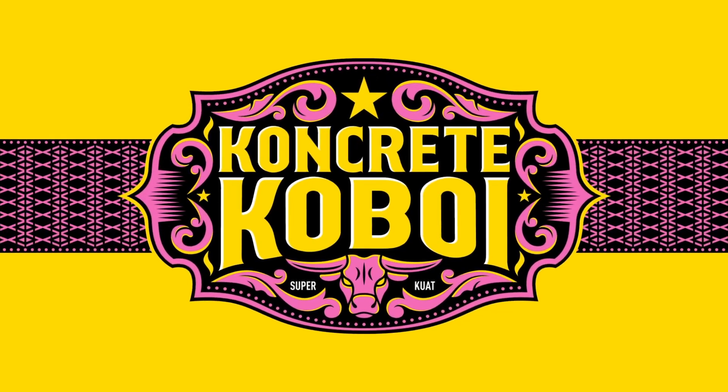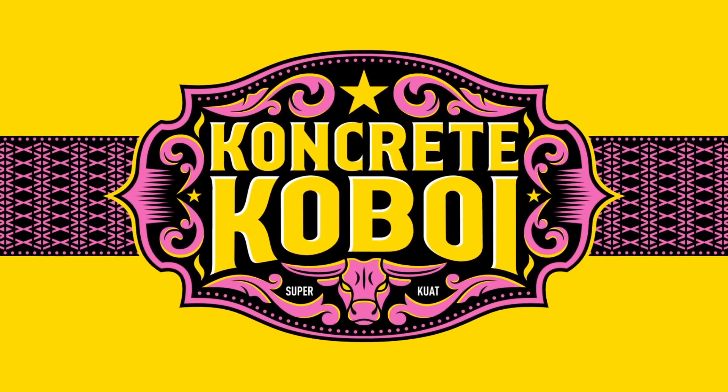Today, we will be talking about a branding project that has made quite an impact, and that is Concrete Cowboy. A project that has disrupted what concrete branding looks like, steering it away from your typical dry, cold and hard look.